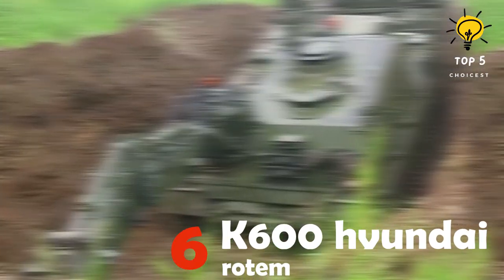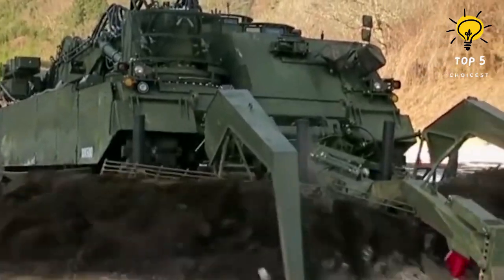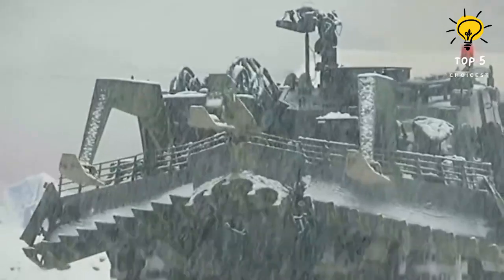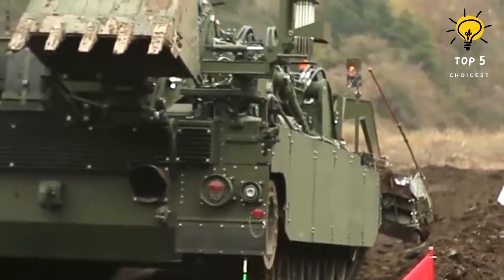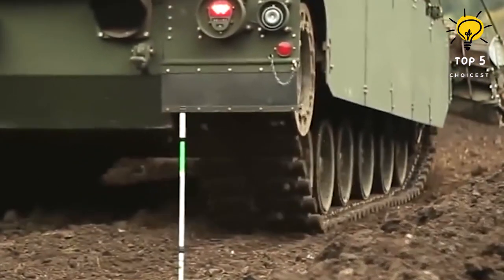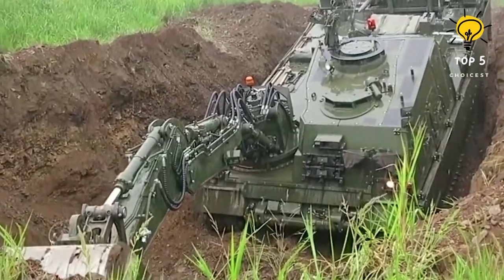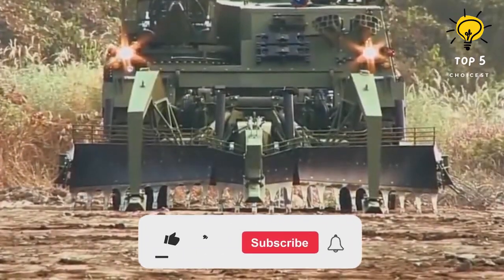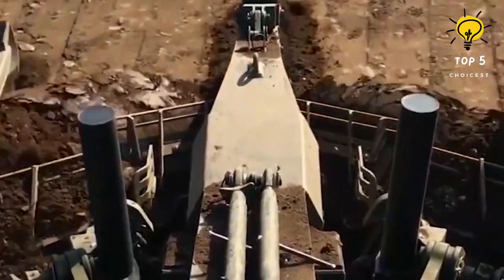Number 6: K600. The K600 is a South Korean minefield breaching vehicle, initially known as the XK600 during the prototype stage, developed by Hyundai Rotem. The vehicle, also referred to as the Korean Combat Engineer Vehicle, saw its first public reveal in 2018 and underwent a designation change to K600 after adoption by the South Korean military. The production contract was awarded in 2019 with deliveries to the South Korean Army commencing in 2020. While the XK600 prototype was based on the refurbished chassis of the K1 main battle tank, the production vehicles utilize the chassis of the K2 main battle tank, weighing an impressive 62 tons.